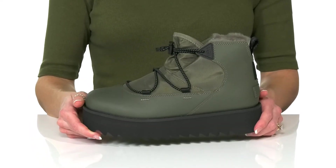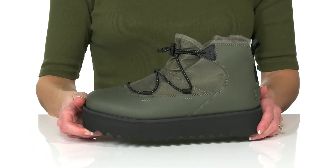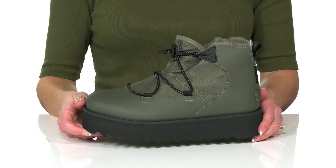You could style these with your favorite leggings and a long sleeve shirt for a cold and chilly day.